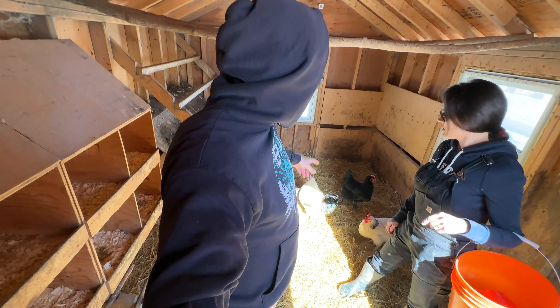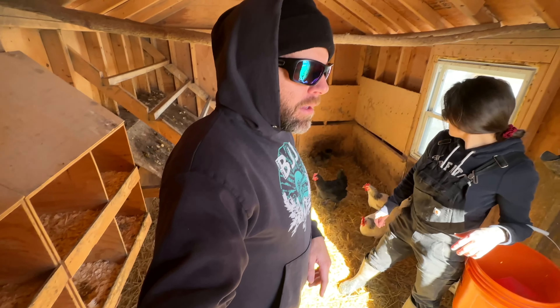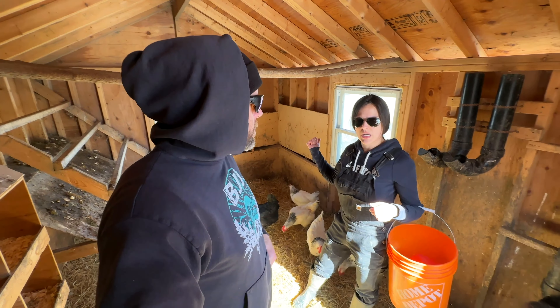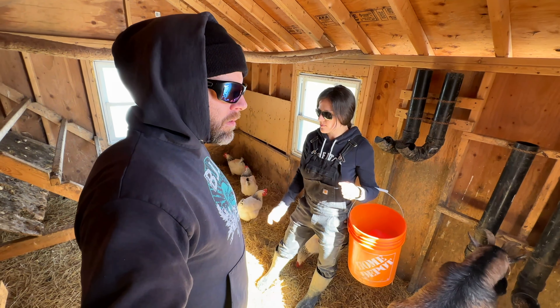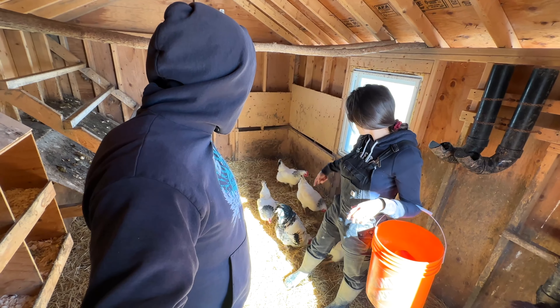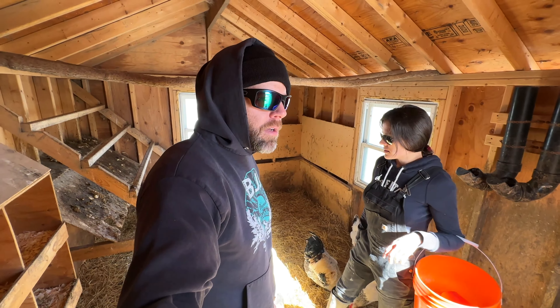The reason the ducks are laying in here is because it's icy and muddy outside. Normally they'll lay outside — we have some tires out there and they usually put straw in them and use the tire as a little nest. But it's just too icy and snowy right now so they're just dropping eggs wherever they want. They prefer it in here, and I would too probably.